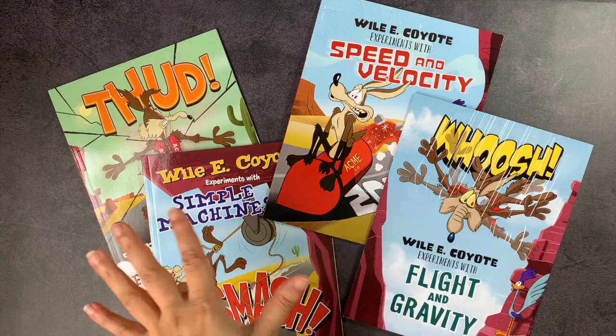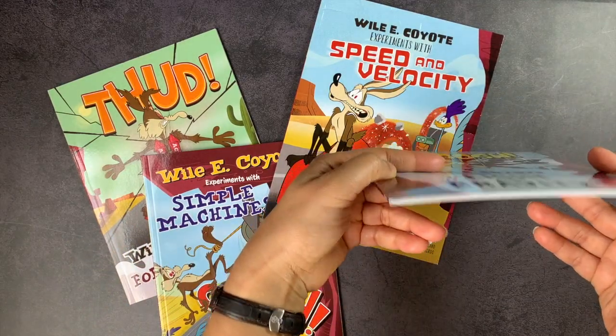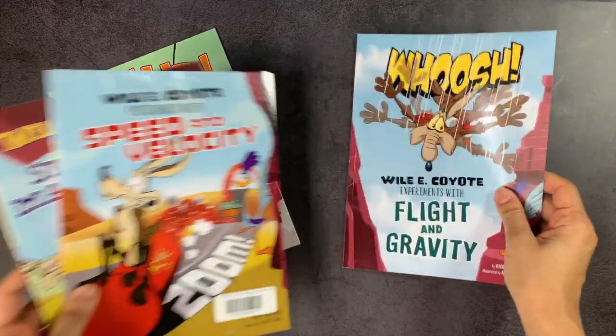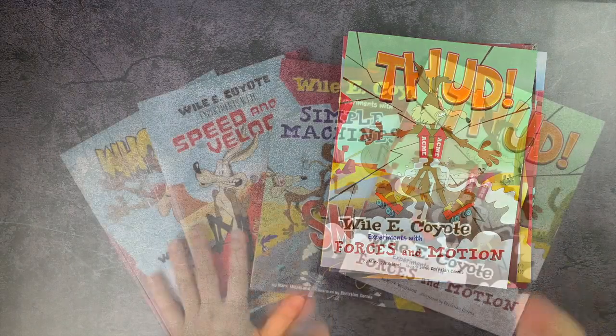So to get into it — my kids love graphic novels. These are fairly slender; there are about four of them, each one about 30 pages or so. I'm just going to give you a quick flip through. You have flight and gravity, speed and velocity, simple machines, and forces in motion.